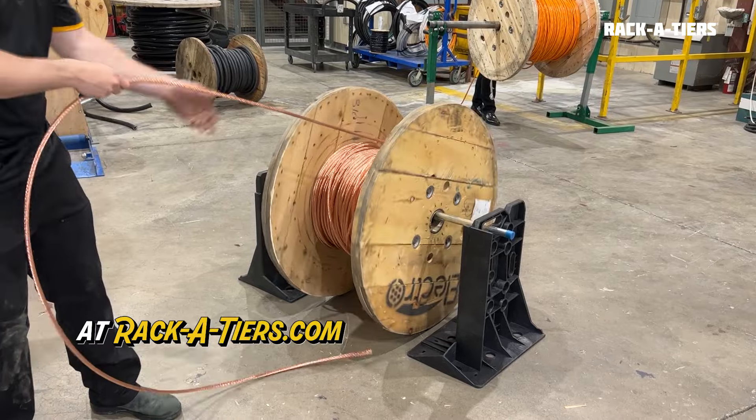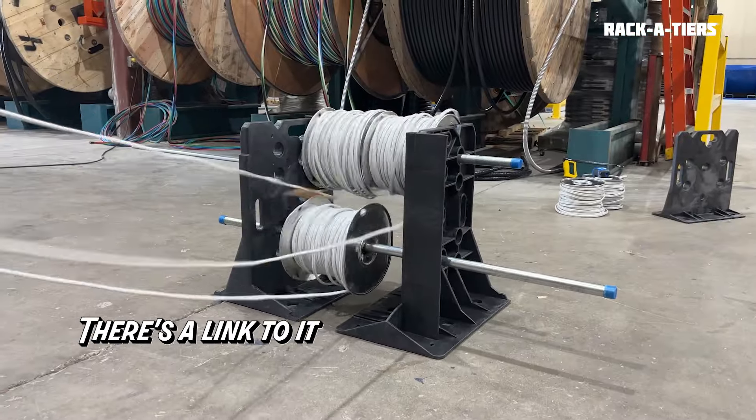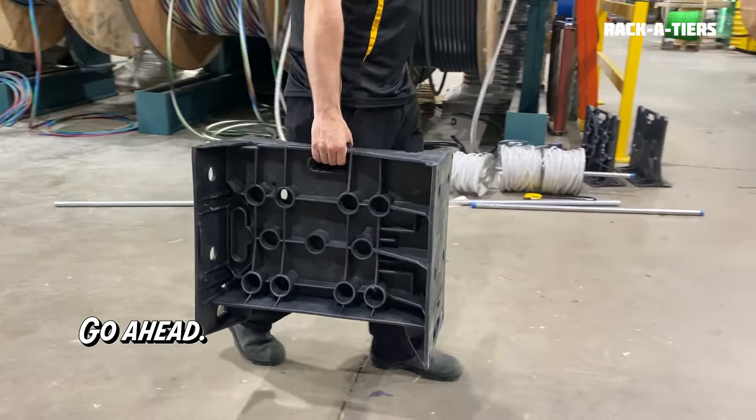You can get your Rack XL today at racketeers.com or your local distributor. We are allowing you that choice, because America's about choice. There's a link to it in the description below. Go ahead, click freely.